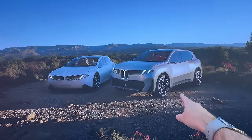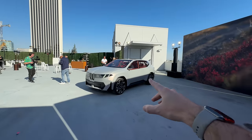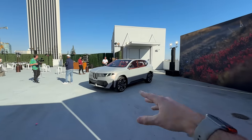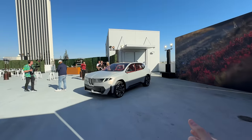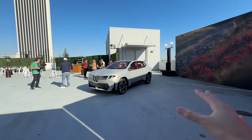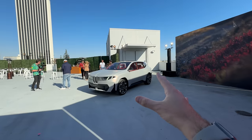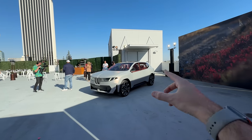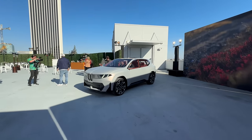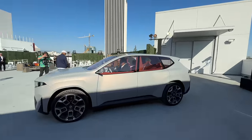Size-wise, this is closer to an X3 size-wise, but the interior feels more like an X5 — kind of a blend between the two. Because of the reconfiguration and the electrification-first mindset, this is not like the i4 and i5 which are also combustion cars. This is ground-up electrified, and that's why they're able to have a more nicely laid out interior.